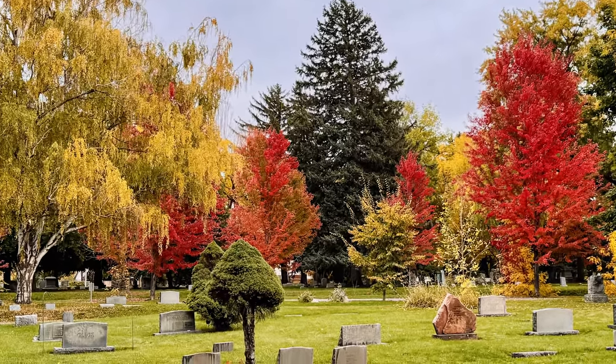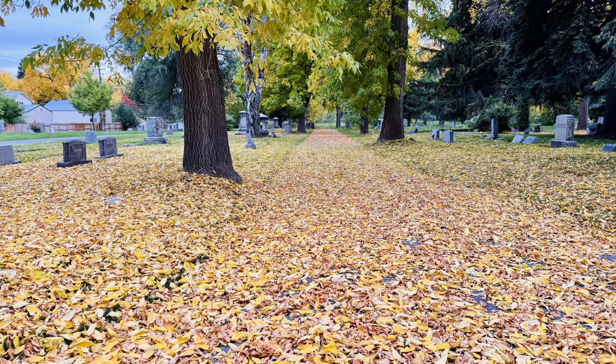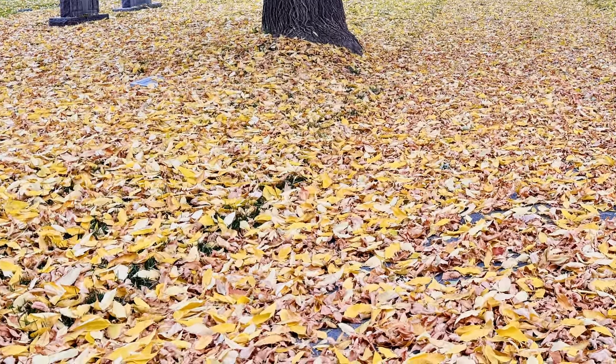We also saw some fall colors at Rose Hill Cemetery, which we'll get to later as part of our spooky segment. I predict by Thursday most of the leaves will have fallen. All I want is a warm enough Halloween to enjoy — I remember having to wear a winter coat over my costume as a kid and hated it. I don't want the kids to go through that, and I want to hand out full-size candy bars.